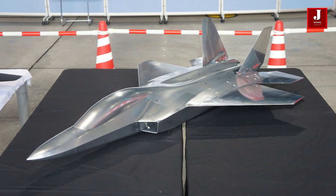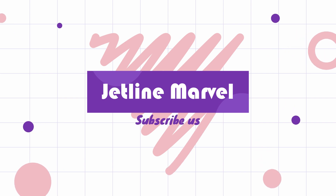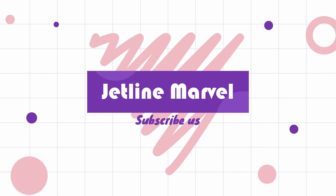Please click the like and subscribe buttons if you are a new viewer of our channel. Thank you.